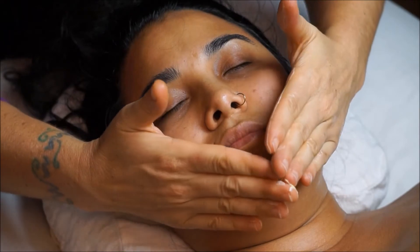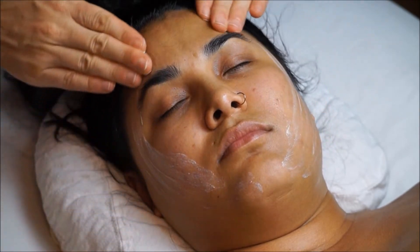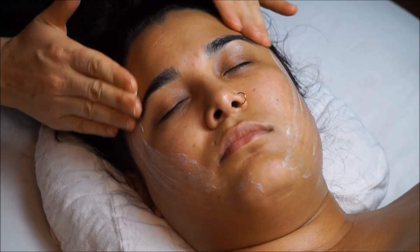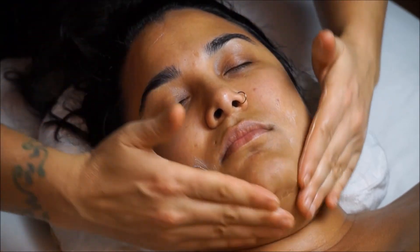And last, a moisturizer will be applied to protect the skin. When you exit the spa, be prepared to leave with glowy and radiant skin that will keep you coming back.